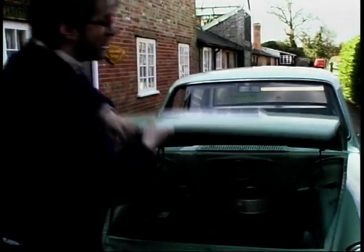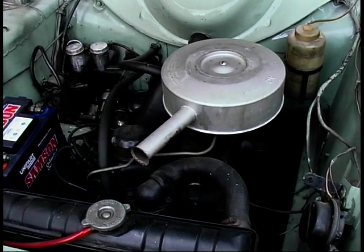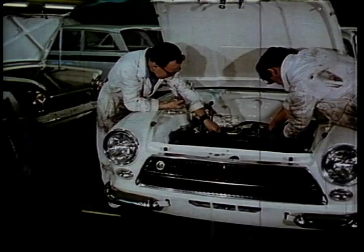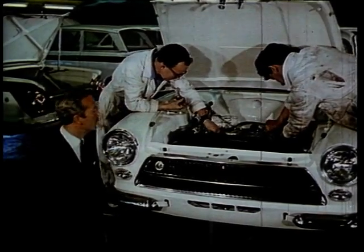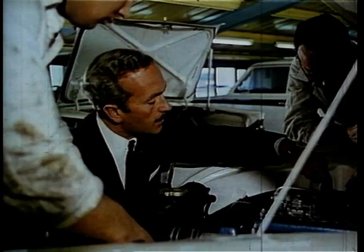For power, the engineers chose a 1200cc and a 1500cc overhead valve engine. Perfectly adequate for the job, until along from Norfolk came a little man called Colin, who put a twin cam engine in, stripes down the side, and went racing. And his name was Chapman.